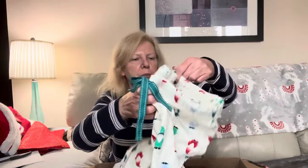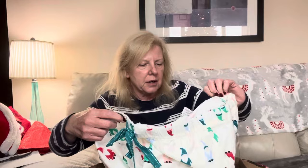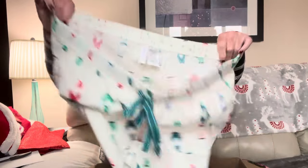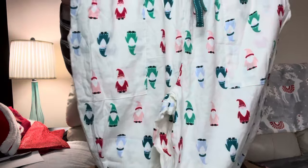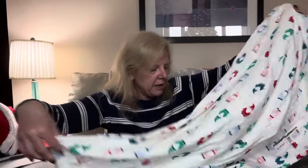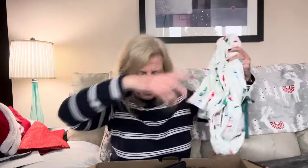Next up we have some — it looks like pajama pants. These are by Joy Spun, extra large, a 16 to 18. They're Christmas — they've got like, I think Santa Claus is on them. Super cute. I think they're listable. I'll definitely list them.